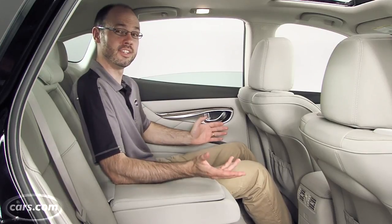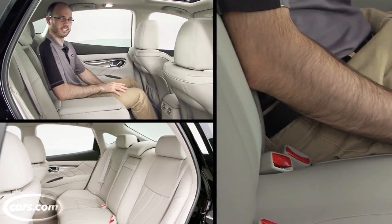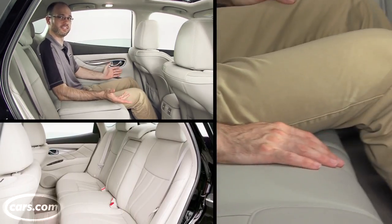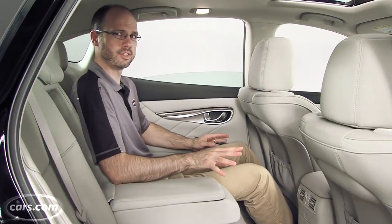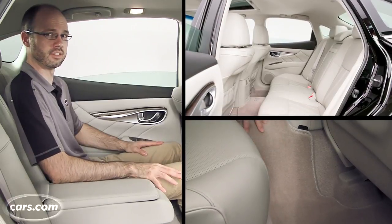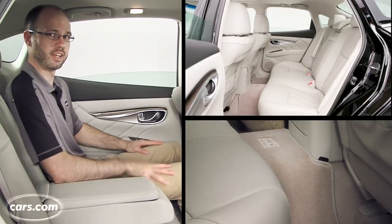The back seat continues the focus on comfort established by the front seats. I like the height of the seat cushion, the backrest is at a nice angle, and there's good headroom and legroom for adult passengers. It's a comfortable space back here. However, there is a really substantial floor hump, so if you have three people across, they'll have to contend with that.